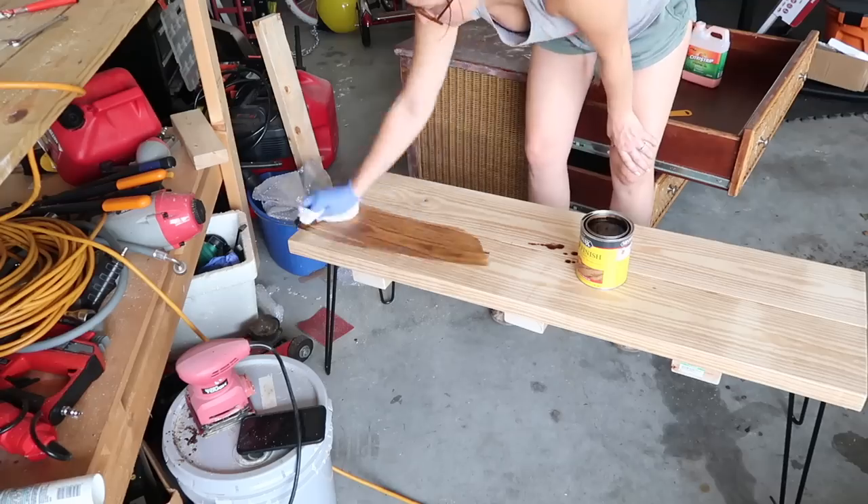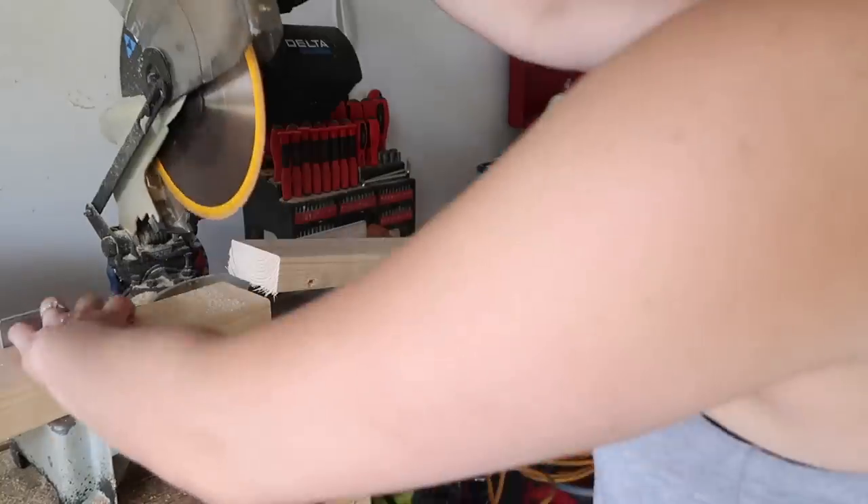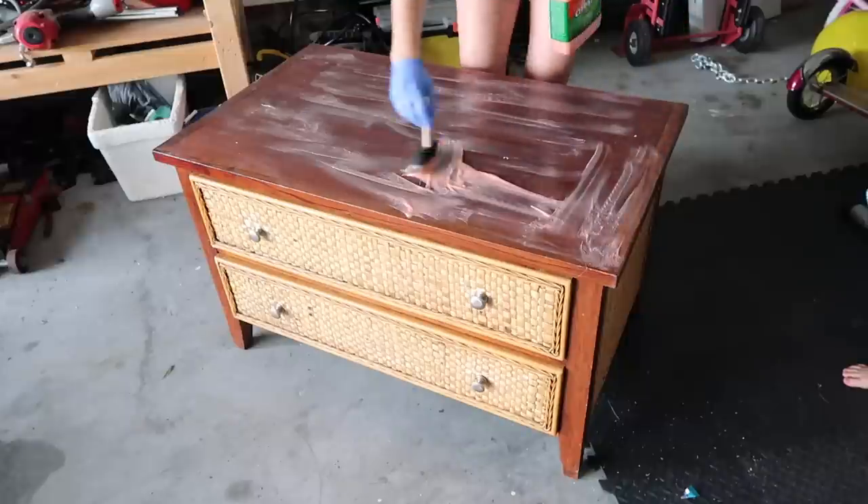We're painting, building, refurbishing, cleaning, and organizing and the finished project is so amazing and satisfying. So let's get started.